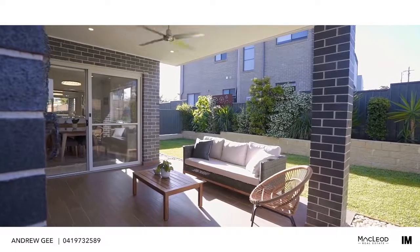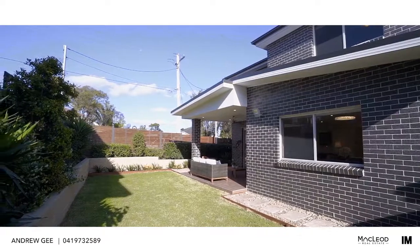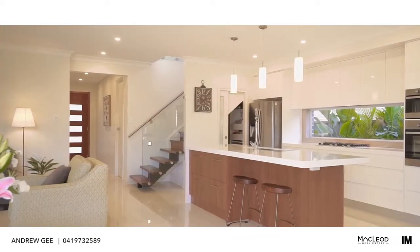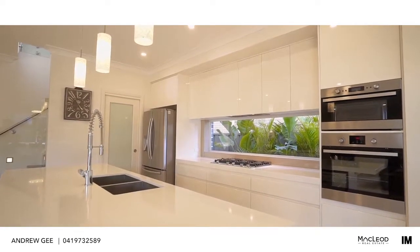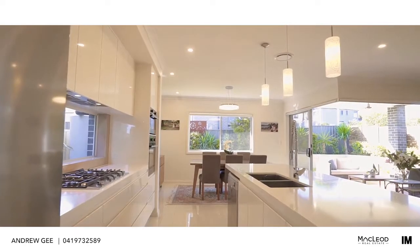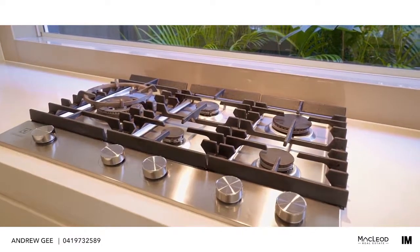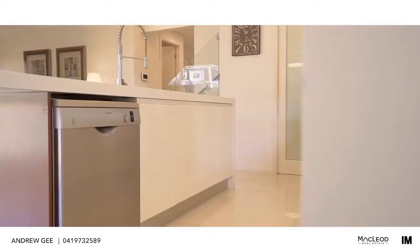Your family will love the level and fully fenced backyard and garden. You'll enjoy cooking in this modern style kitchen with its picture window, loads of bench space, walk-in pantry, top quality stainless steel appliances, gas cooking, ducted range hood, 50 millimetre stone bench tops and dishwasher.